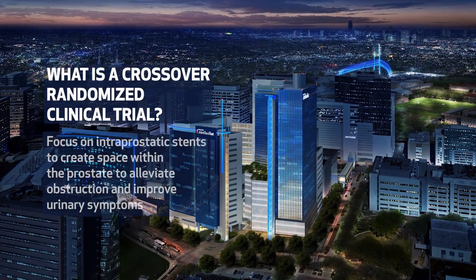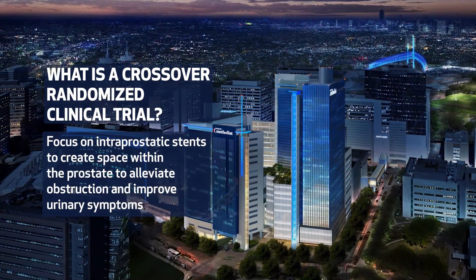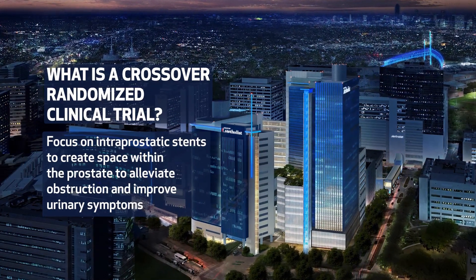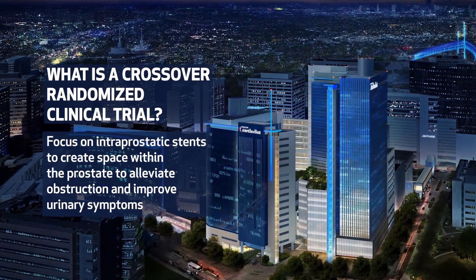Hi, I'm Ricardo Gonzalez, a urologist at Houston Methodist. We're going to speak today about what is a crossover randomized clinical trial. We're going to focus on intraprostatic stents that create space within the prostate to alleviate obstruction and improve urinary symptoms.